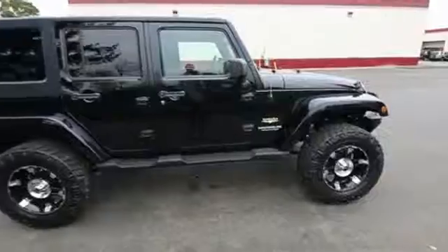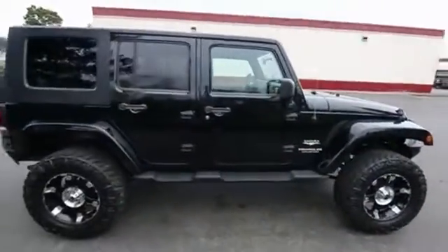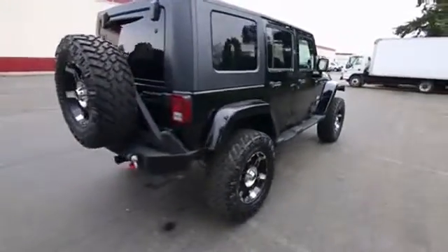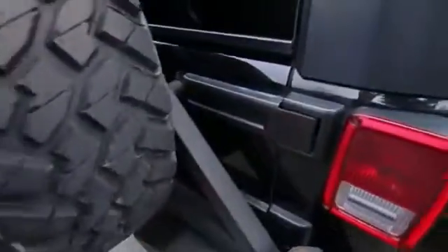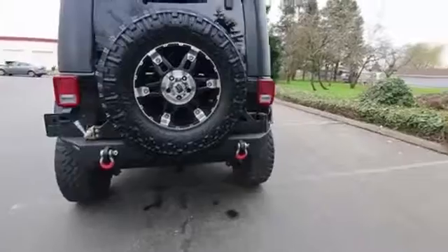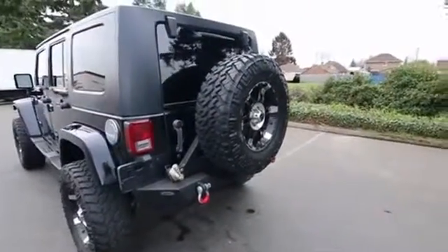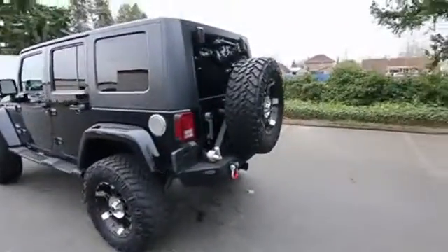With the Sahara trim package you get a lot more standard features, plus you get these nice body-colored fenders which really go nicely with that black exterior. It also has a custom rear bumper as well as a custom spare tire rack. Looks like there's an integrated tow hitch in that rear bumper, and of course you have a full-size spare tire that matches the rest of the wheel and tire package.